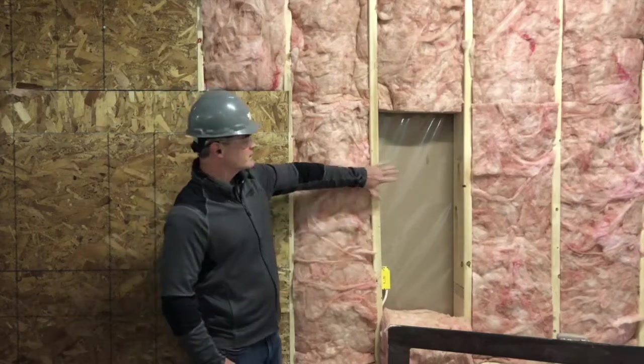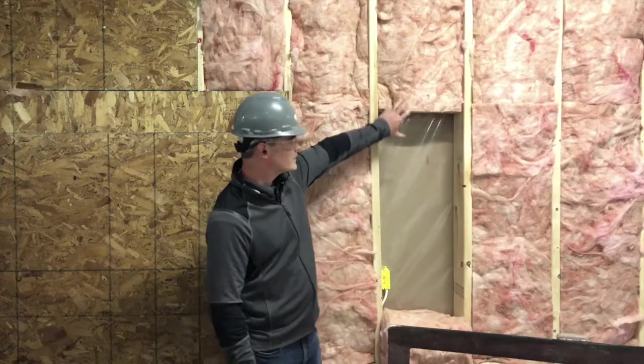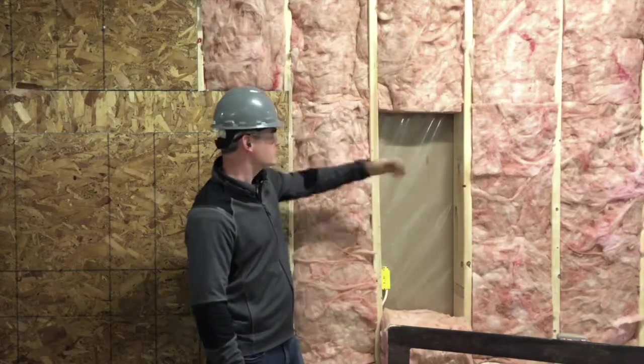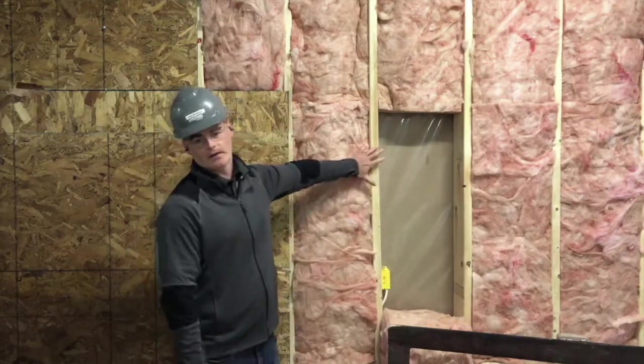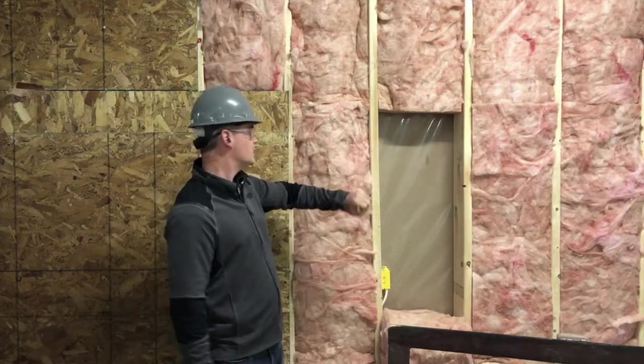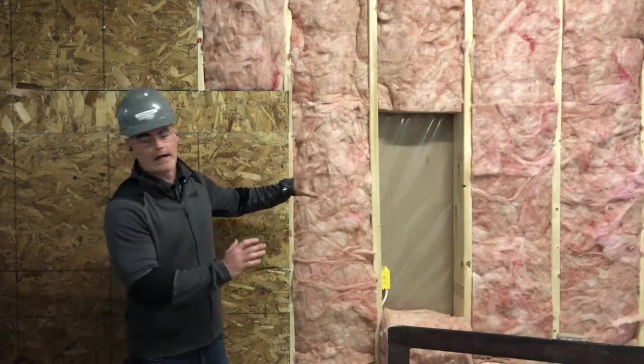What we have here is a typical 2x6 wall framing. We have your insulation in the wall cavity, drywall on the opposite side, your vapor barrier — that sort of thing. So this would be pretty standard construction in most of the industry. You have your OSP sheathing over top, and that's kind of where it would end right there.